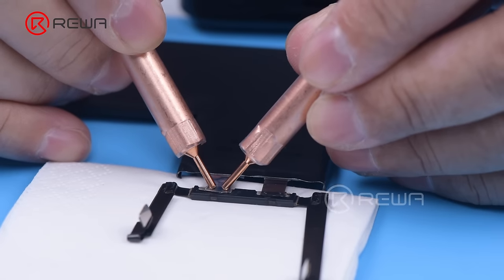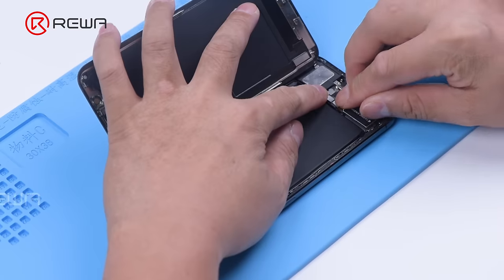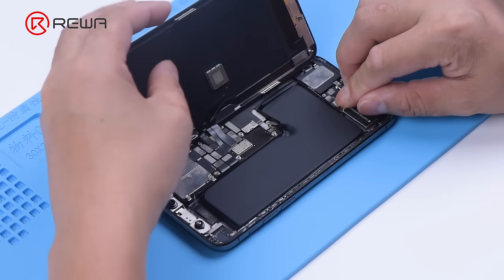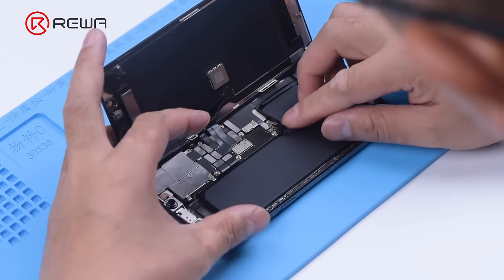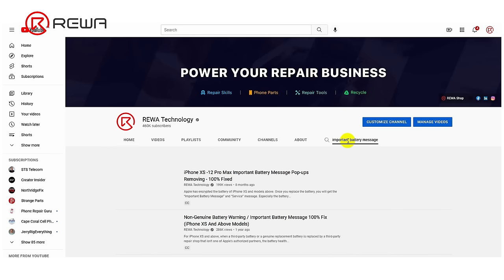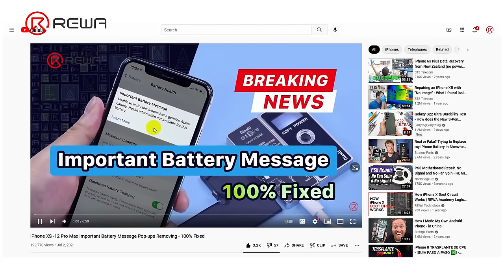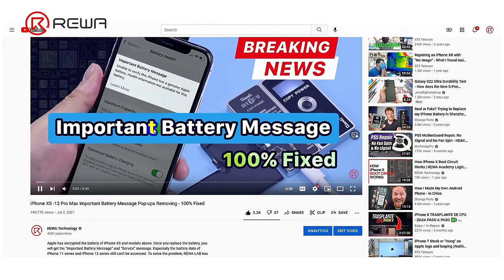For models after 2018 iPhone, you can just replace the cell and keep the data unchanged — there is no need for a tag on flex, and the genuine battery message alert will go away. Both solutions to getting rid of the alert are technically demanding. We have published detailed videos on both solutions; please feel free to click the links in the comments section to watch.